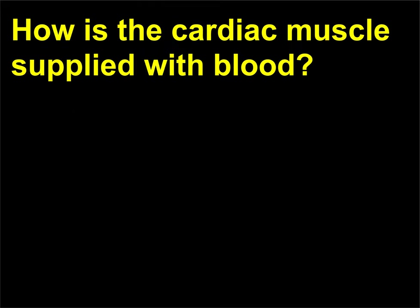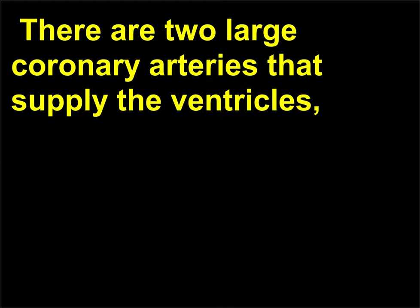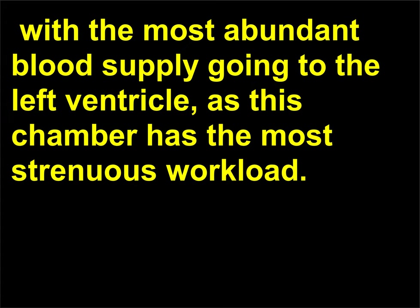How is the cardiac muscle supplied with blood? Cardiac muscle has its own separate circulation, the coronary circulation. There are two large coronary arteries that supply the ventricles, with the most abundant blood supply going to the left ventricle, as this chamber has the most strenuous workload.